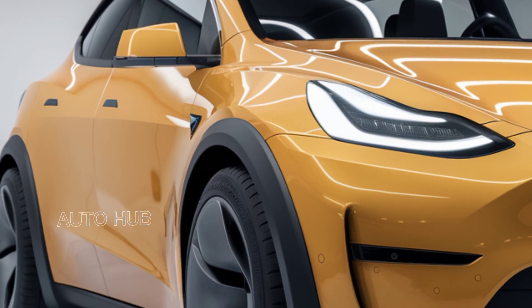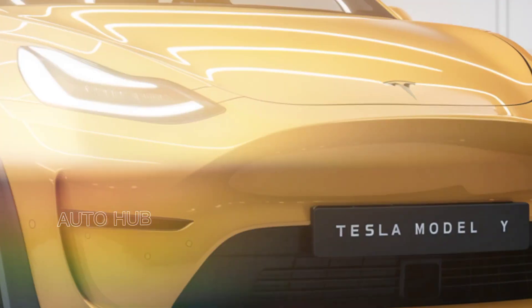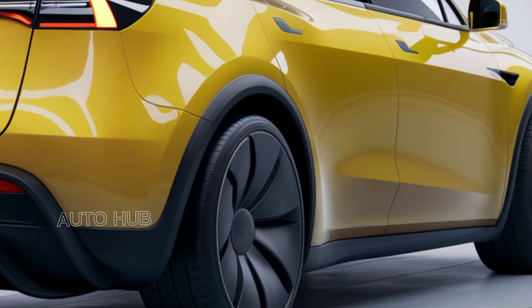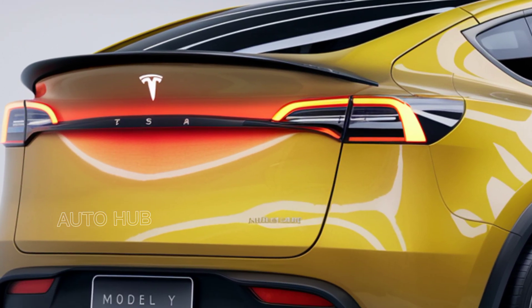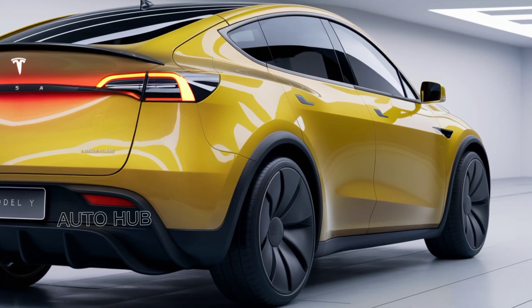When it comes to pricing, the 2025 Tesla Model Y offers great value for the technology and performance it delivers. The long-range variant starts at $52,990, while the performance model is priced at $59,990. Although these prices might seem steep, federal tax incentives and long-term savings on fuel and maintenance make it a compelling choice.